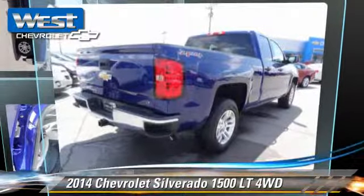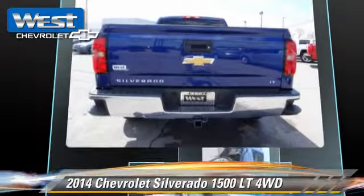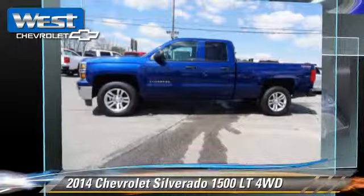The 2014 Chevrolet Silverado 1500 LT. This is a pickup truck powered by a V6 4.3 liter engine with a six-speed automatic transmission.